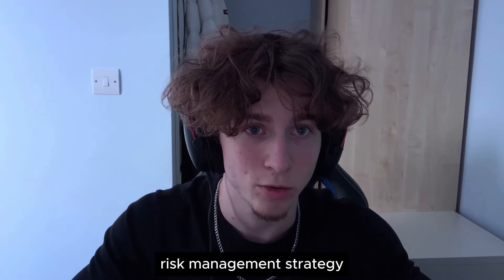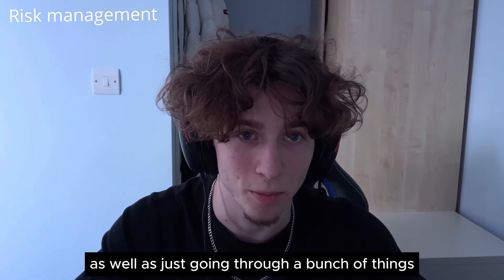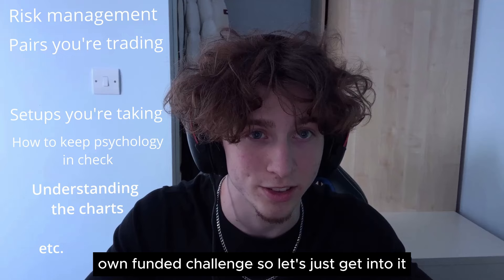In this video, I'm going to be explaining the exact risk management strategy I used in order to pass my 100k challenge, as well as going through a bunch of things I think every trader should know before going into their own funded challenge, so let's just get into it.